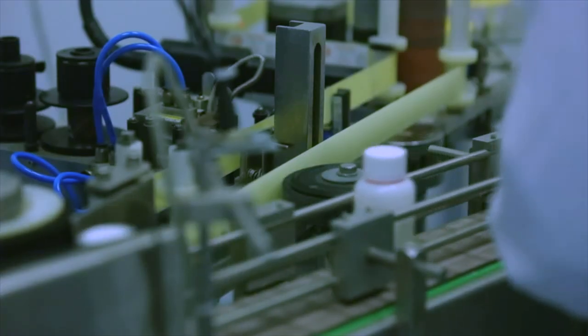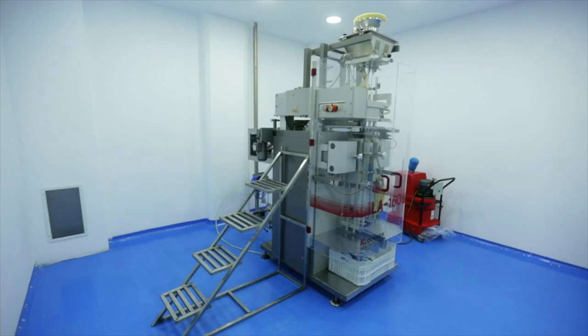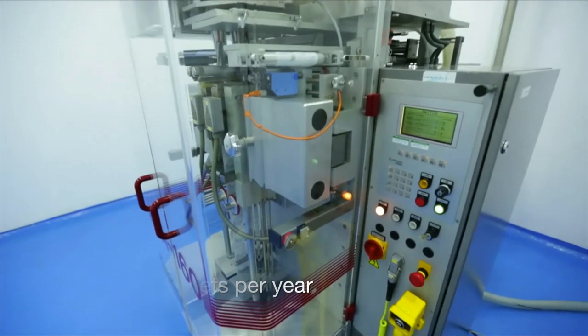The powder macrodosing production area has the capacity to produce 13.5 million bottles per year. The sachet area has the capacity to produce 43 million sachets per year.